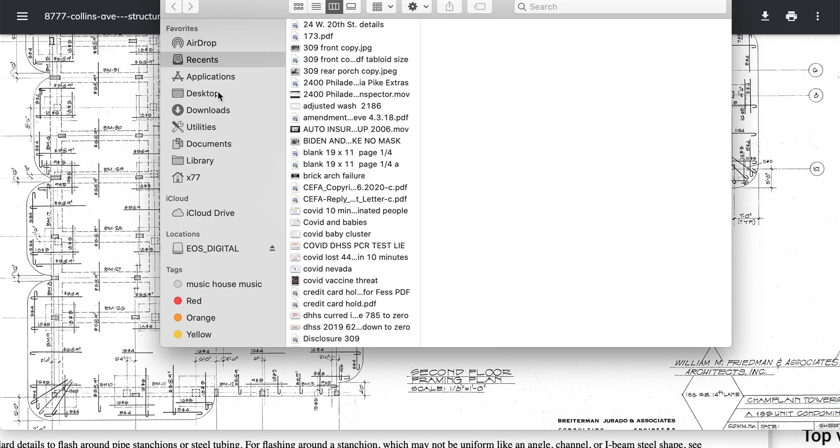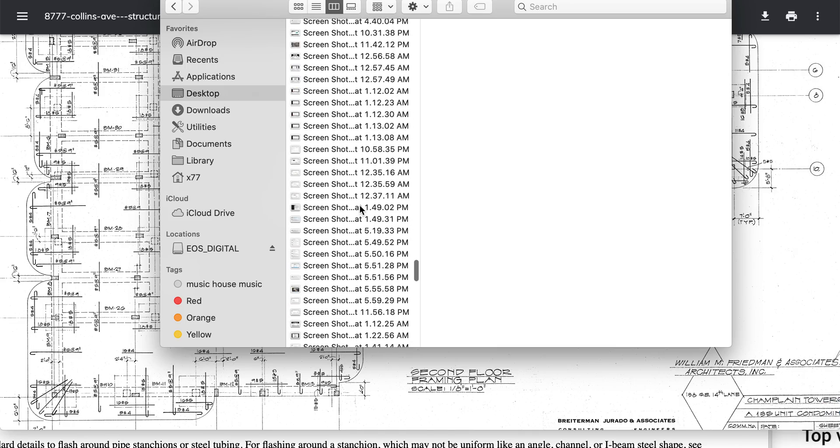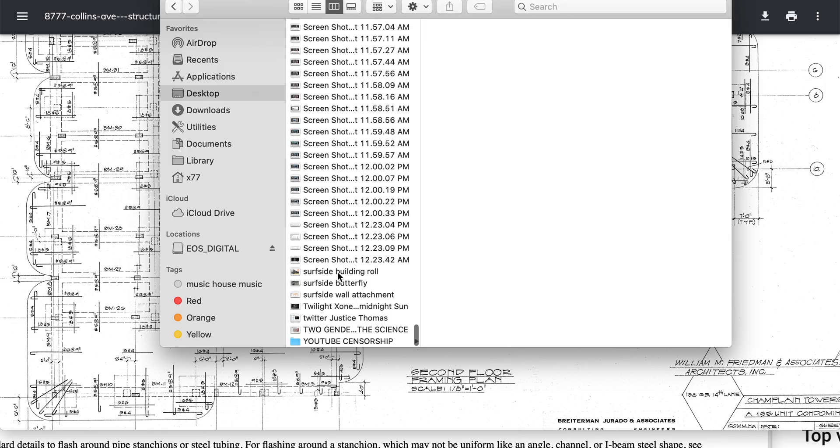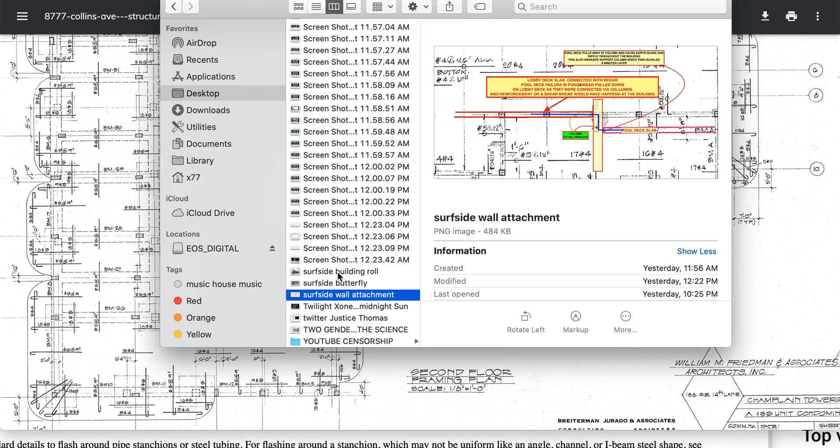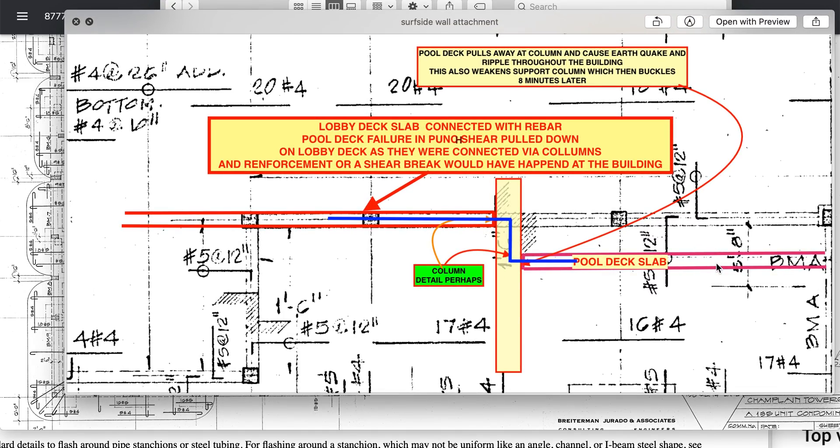Just like the pool deck, it transferred right on over. That's the rollover butterfly. Just like the pool deck — comes over, it meets the columns, and then comes over and meets the lobby floor. And when this deck came down, as we talked about it many times, it made it over.